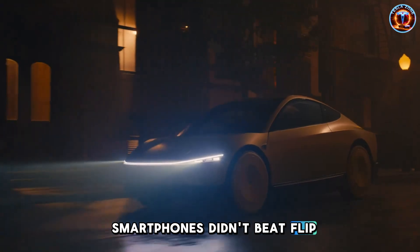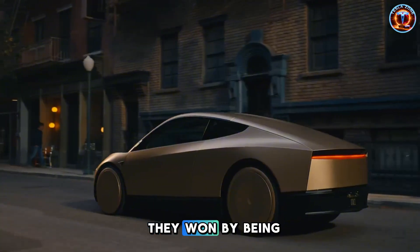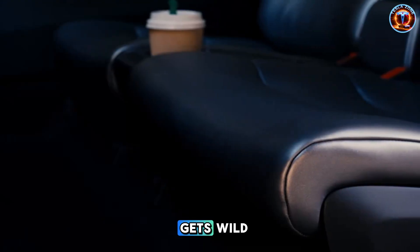Smartphones didn't beat flip phones by being greener. They won by being necessary. But here's where it gets wild.